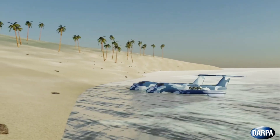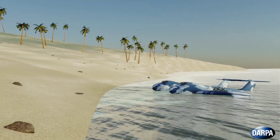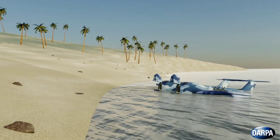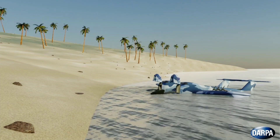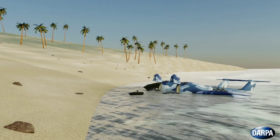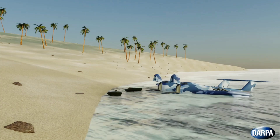Actual flight tests are expected to begin in 2028. If it works, the ground effect seaplane will probably transform fast logistics missions, but it could also become an invaluable tool for search and rescue missions and disaster response.